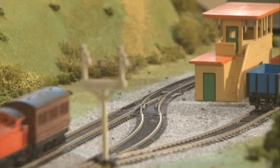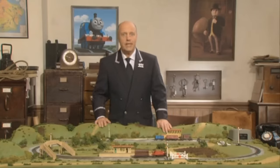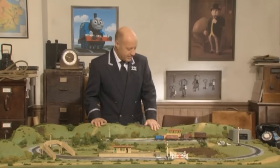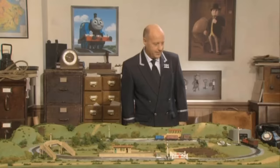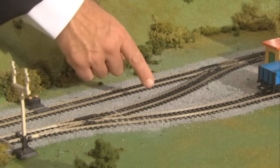With a huff and a chuff, the bright red engine whooshed through the countryside. Hello again. Our little engine's making good time on its way to Wellsworth, and I think the passengers are enjoying the journey just as much as the engine. There's lots to see through the windows of the carriages — fields and trees and cows. Now, to get to Wellsworth Station, this little train has to move from this track to this track.